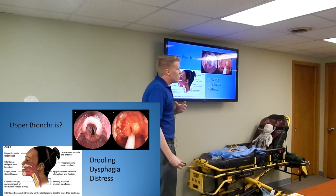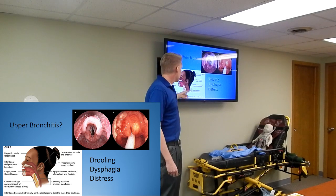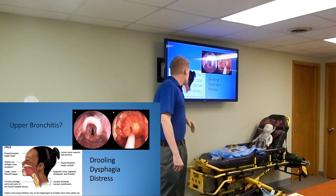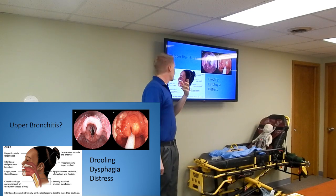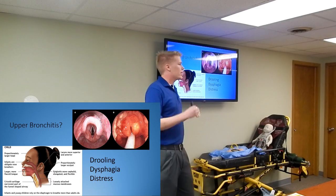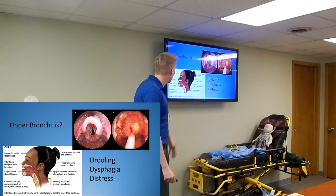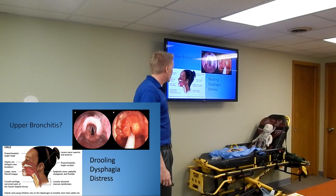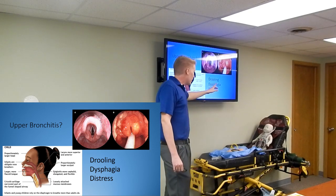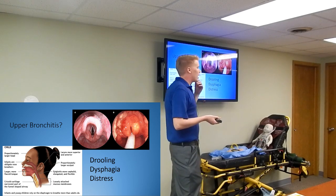The reason epiglottitis is such a big deal in little kids is the physiology. Their epiglottis is more cephalad - more anterior towards the head. It's also elongated and more flexible, more floppy, so it can get in the way more. It's longer in relation to the rest of the airway structure. So if it starts to become inflamed, it'll get in the way.